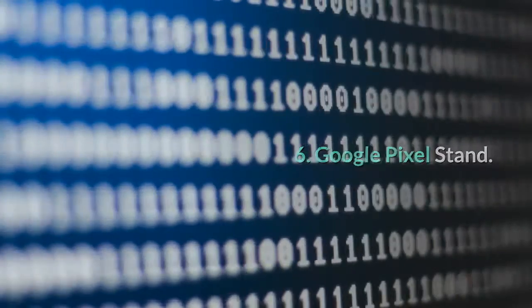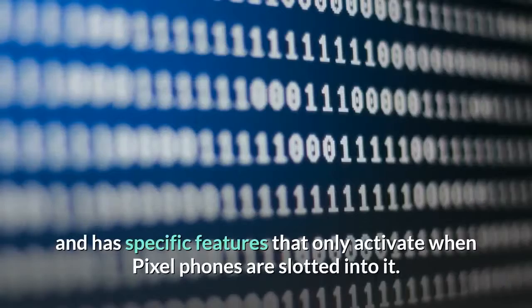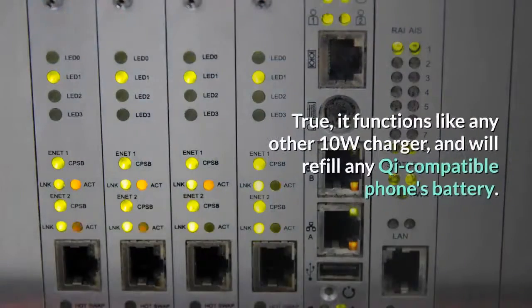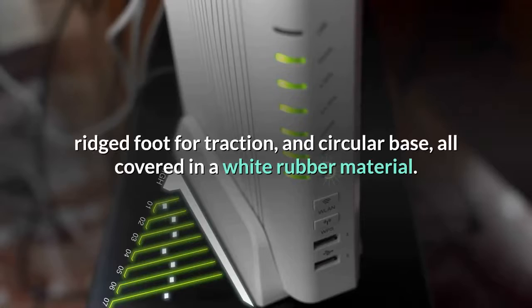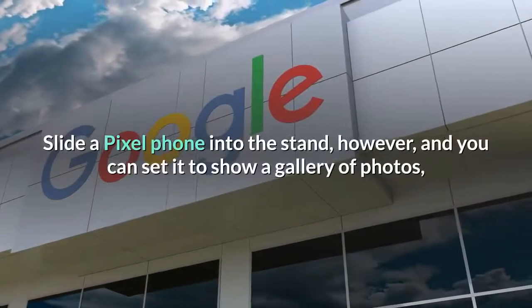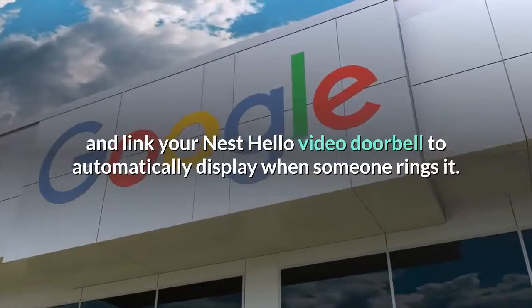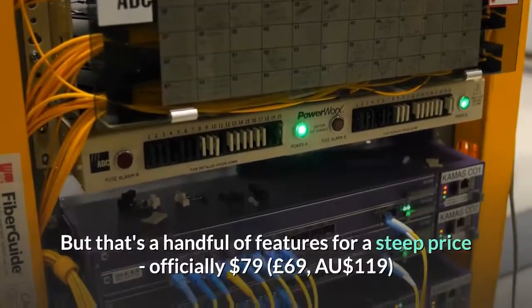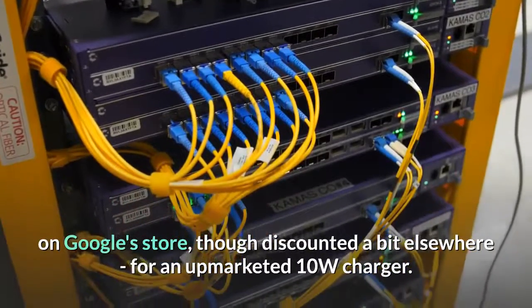Number six: Google Pixel Stand — decent extra features at a high price. The Pixel Stand was released alongside the Google Pixel 3 and has specific features that only activate when Pixel phones are slotted into it. True, it functions like any other 10W charger and will refill any Qi-compatible phone's battery — it's a stand-style charger with an angled pill-shaped back, ridged foot for traction, and circular base, all covered in white rubber. Slide a Pixel phone in, however, and you can set it to show a gallery of photos, activate Google Assistant, and link your Nest Hello video doorbell to automatically display when someone rings it. That's a handful of features for a steep price: officially $79 (£69, $119 Australian) — quite a lot for an up-marketed 10W charger.